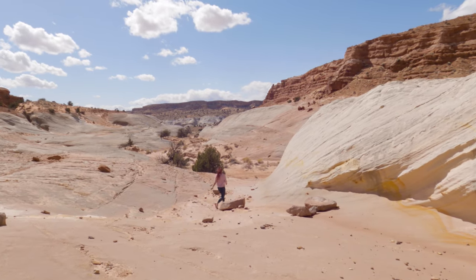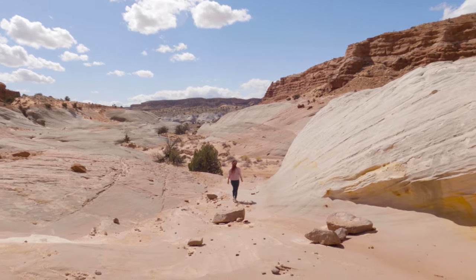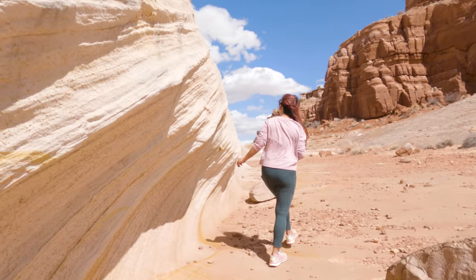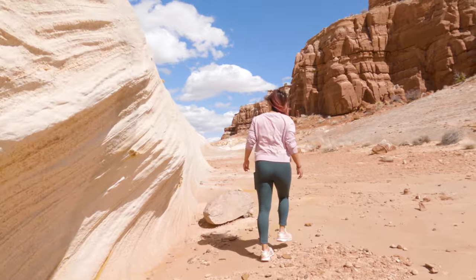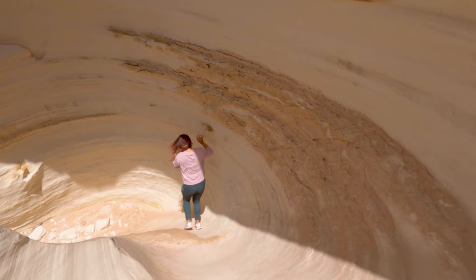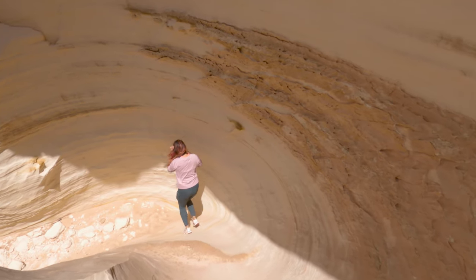Once you are done exploring the area, you have two different options. You can either take the hike down the side of the Nautilus — a shortcut back to the trail you came in on — or you can make your way back down to make this trail an out and back. We wanted to take a couple more pictures before we left, so we went with the out and back route.